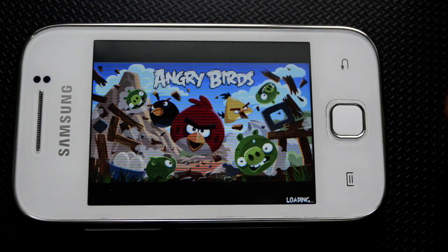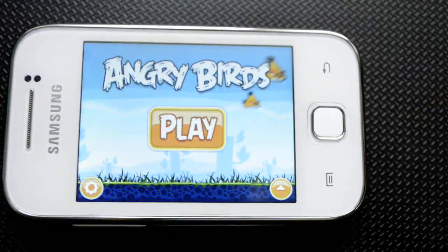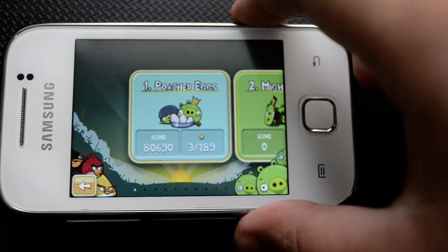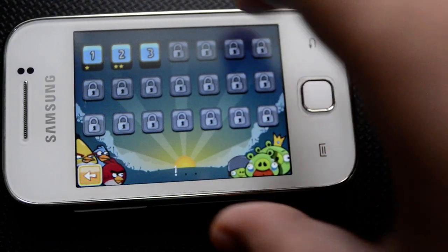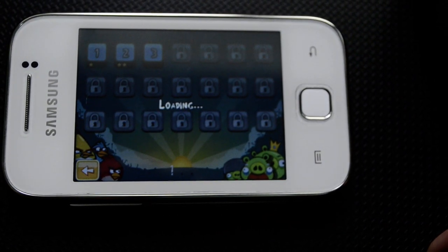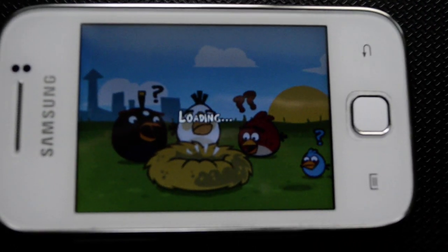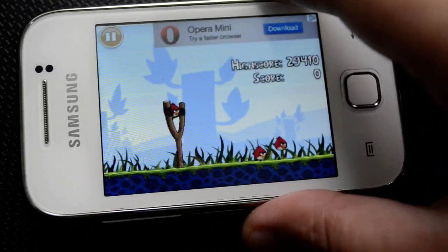I'm pretty happy with this device because it has a low price tag and good features. The screen may have locked itself, but here we have Angry Birds — I'll just play it now. We have all these different levels to choose from.